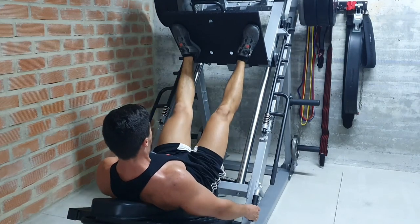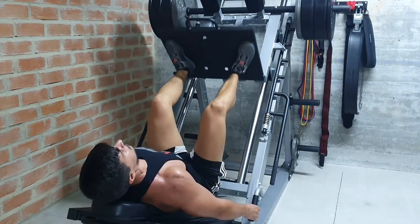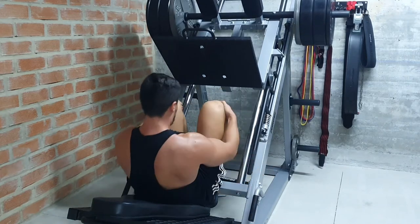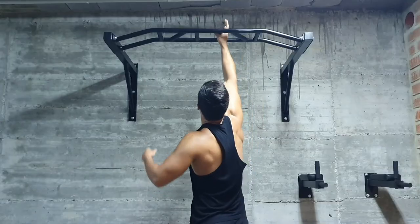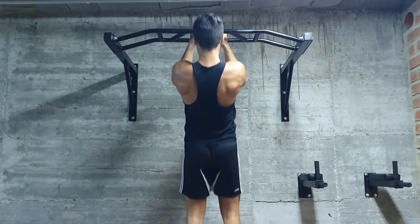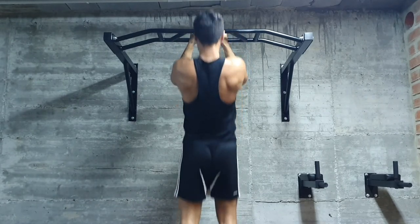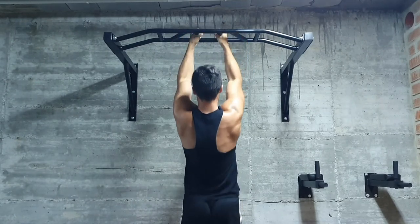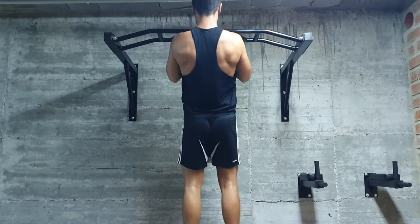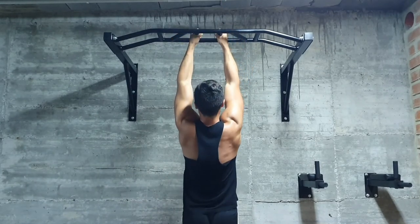Another form of auto-regulation is using training maxes to dictate the load for the workout. This is less common in bodybuilding, but I've seen people like Alpha Destiny use this with great success. This is where you work your way up to a one rep max at the beginning of your workout, and you calculate the load for that day based on the result. So if you hit a new PR, you'll use heavier weights than normal, but if you're not feeling your best, then your load gets reduced accordingly. Not that I would personally recommend this specific form of auto-regulation for bodybuilders, but I do think it was worth mentioning in this video.